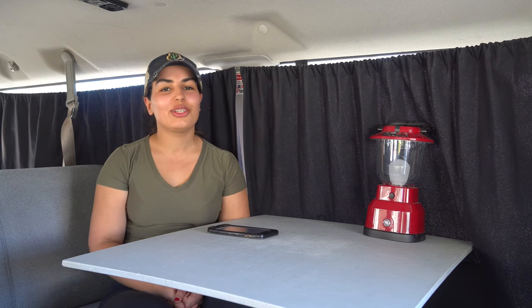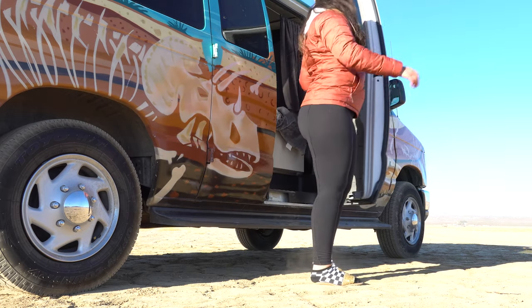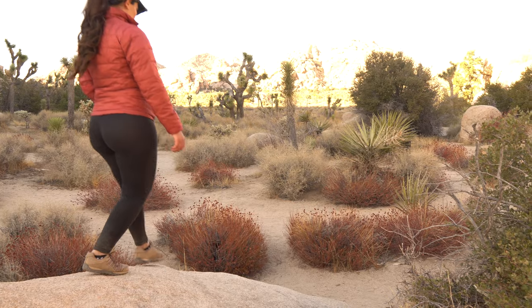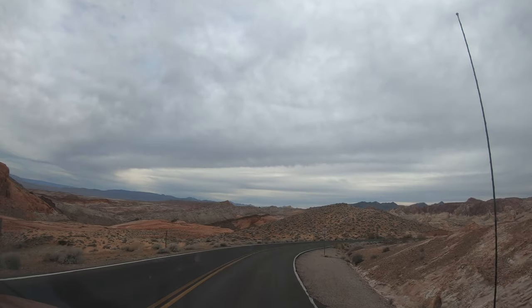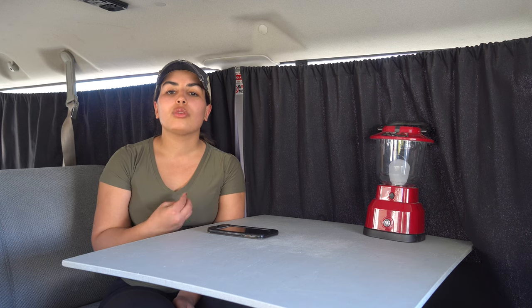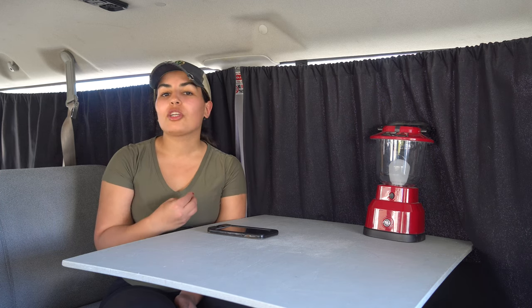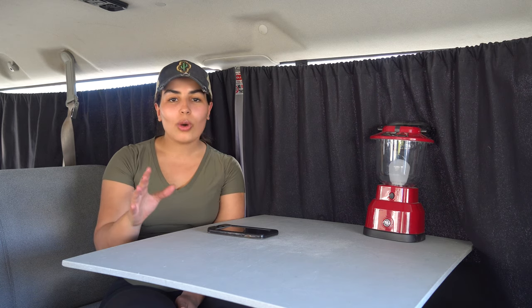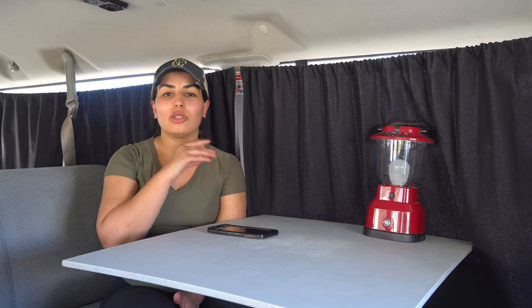Hello and welcome back to the channel. I'm coming to you today from the camper van where we spent five days in Joshua Tree National Park experiencing van life. This actually was the second time — the first time we experienced van life was back in Nevada — and we had such a great experience both times. In this video I want to share some lessons learned and tips to help you if this is your first time planning to rent a camper van and do it on your own.